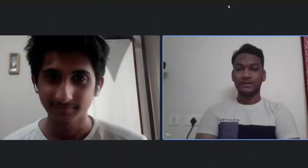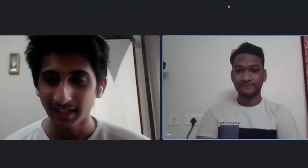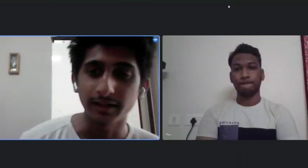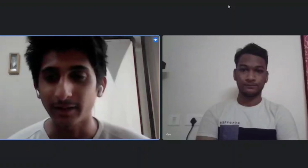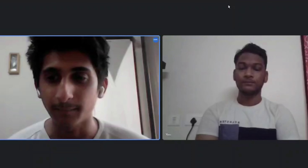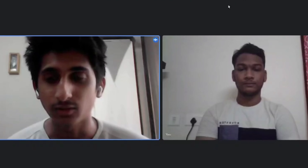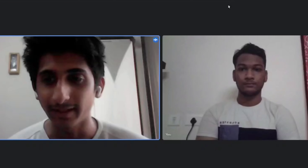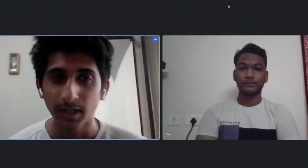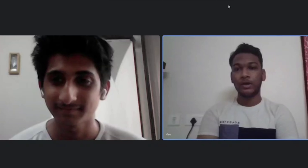Hi Varun, welcome to my channel. Congratulations on your placement. Would you like to introduce yourself? My name is Varun and I'm in my final year at VIT. I mostly like doing physical activities and I'm very active in fitness. From a career point of view, I like doing data analysis and software that helps visualize data. I've been using Tableau and also tried Microsoft Excel for that.